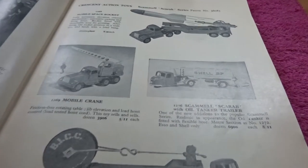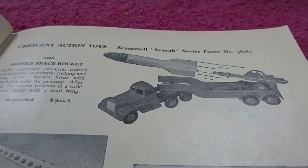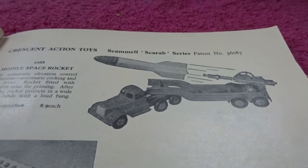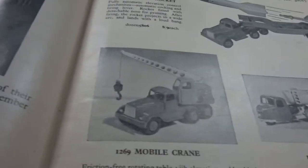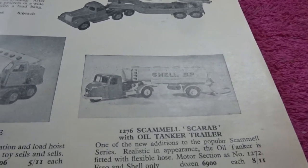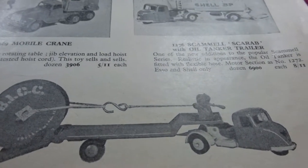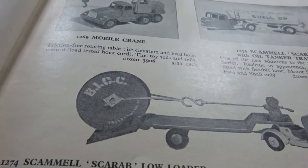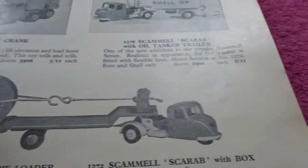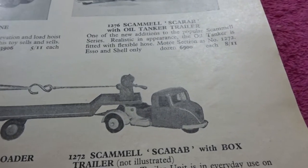General things about the company, but then we get into some cool stuff. Crescent toys — mobile space rocket. I don't know how that could ever work. Mobile crane. Scamble Scarab and oil tanker trailer. Scamble Scarab low loader trailer. I'm not quite sure why that cable drum is the way it is — I've never seen anything like that. Apparently they also did a box trailer version.